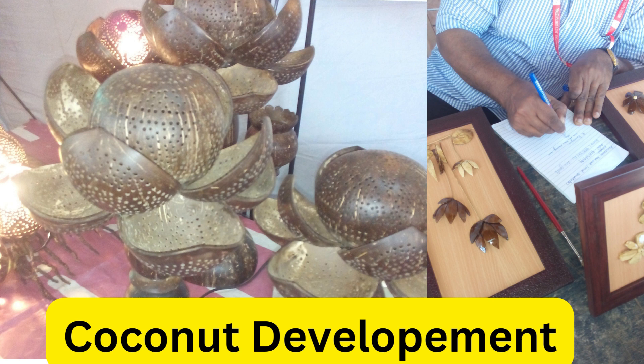Craft Development Institute, CDI, Srinagar: CDI offers skill development programs and workshops in various crafts, providing training and support to artisans. Coconut Development Board: This government body offers training programs and workshops specifically focused on coconut-based crafts, including shell craft.